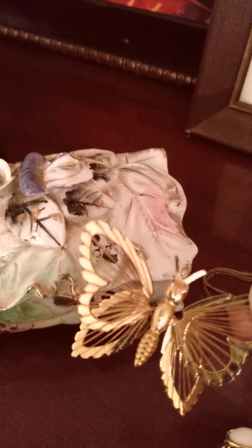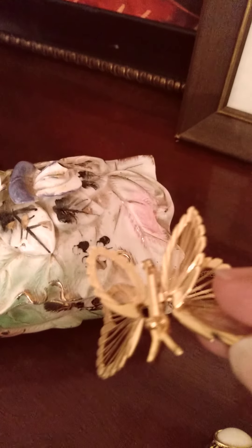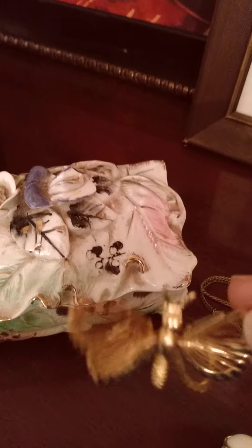Here I have a butterfly pen. It's so old, with a clasp on the back.